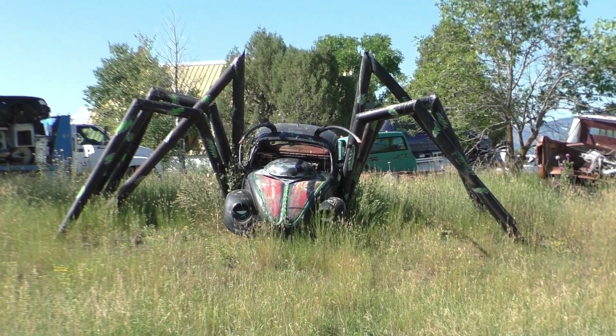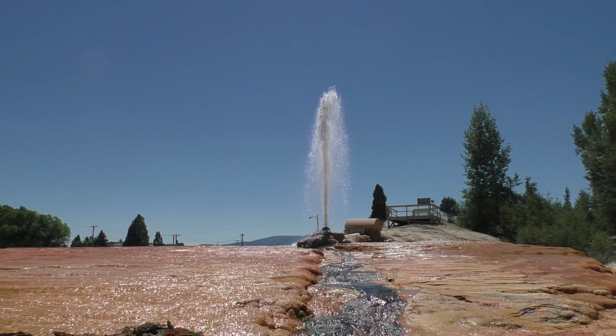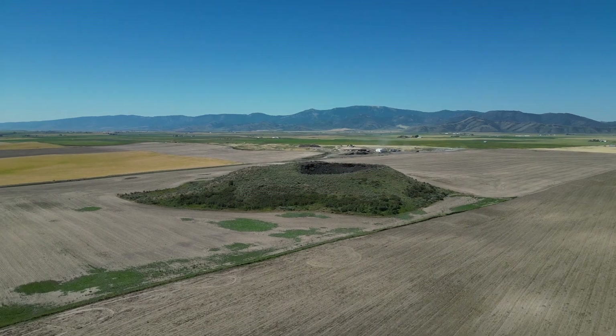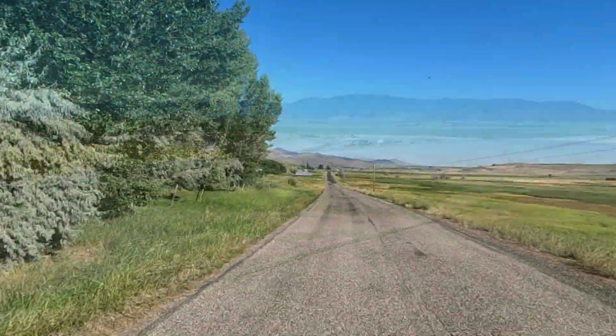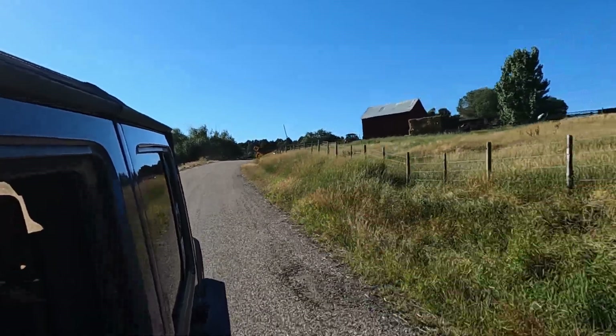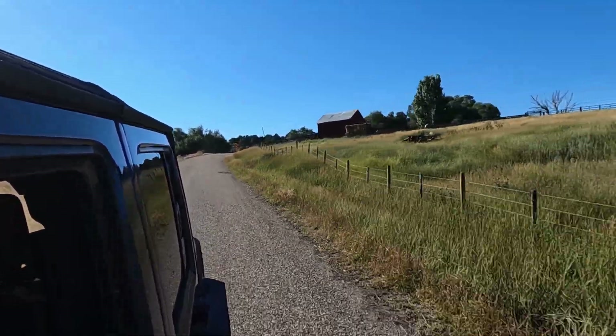It's a black widow bug. Welcome to Gem Valley in Southern Idaho. I've got my map, I'm looking for points of interest and whatever strange and unusual things we can find along the way.